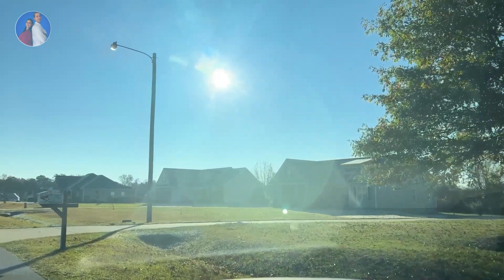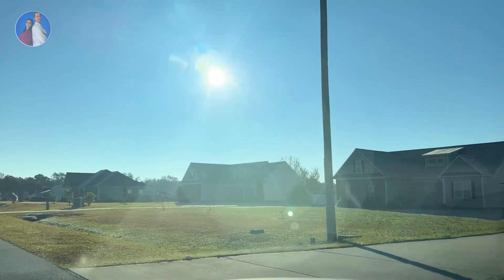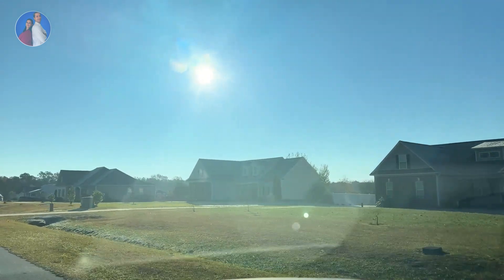Welcome to our driving tour of Branch Field subdivision in Greenville, North Carolina — or maybe Winterville. Winterville, look at that!